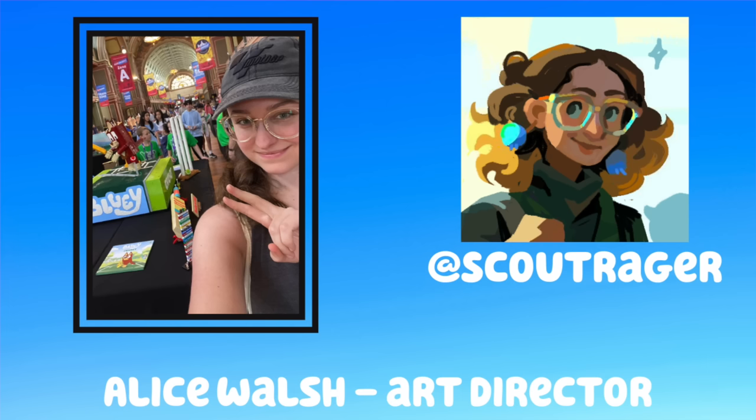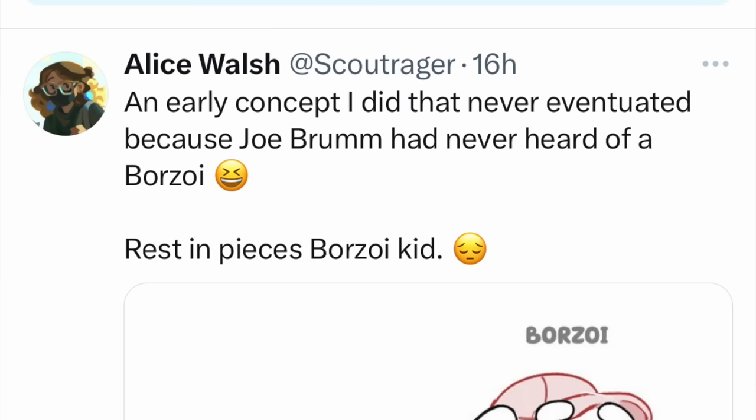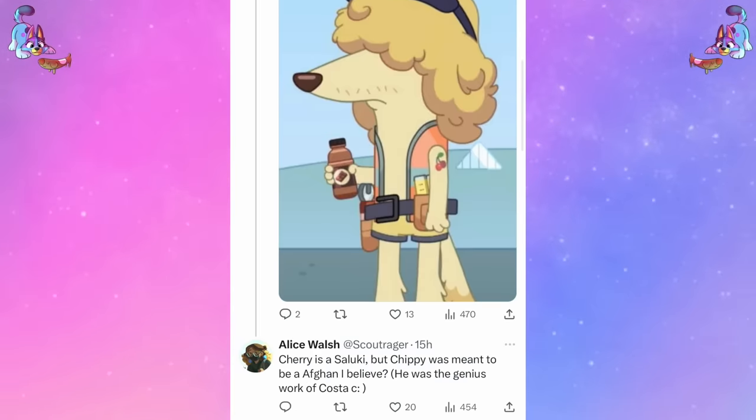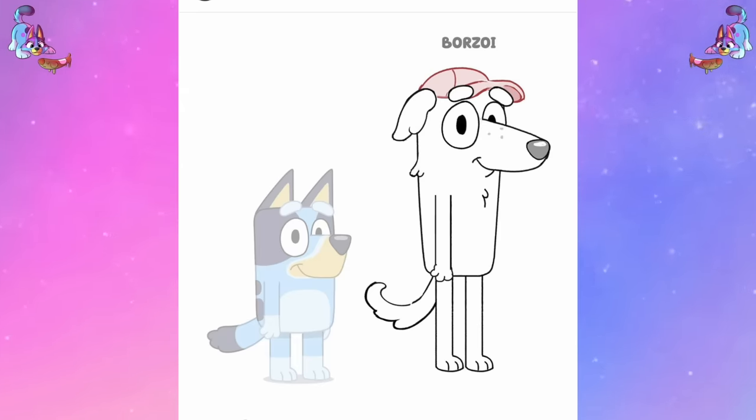Alice Walsh let us know that the original design was going to be a Borzoi, but sadly it was scrapped because Joe Fromm had no idea what kind of dog that actually was. A few people also thought that maybe Chippy was a Borzoi, but apparently he is also an Afghan hound. So we have yet to have a Borzoi in Bluey — but what do you think of this initial design?